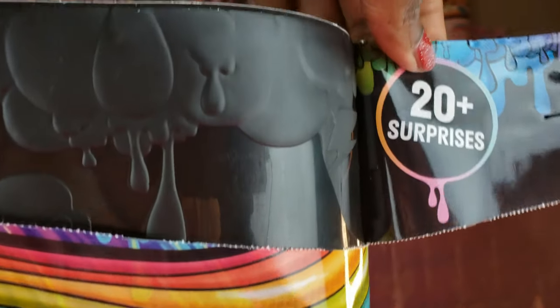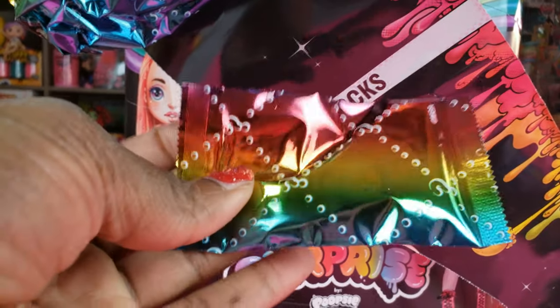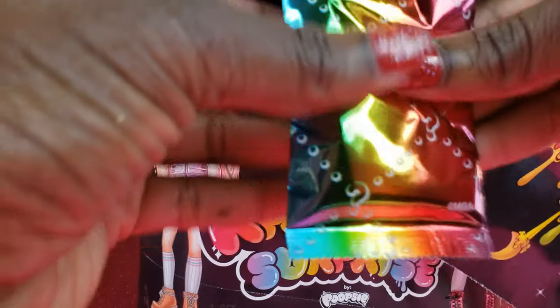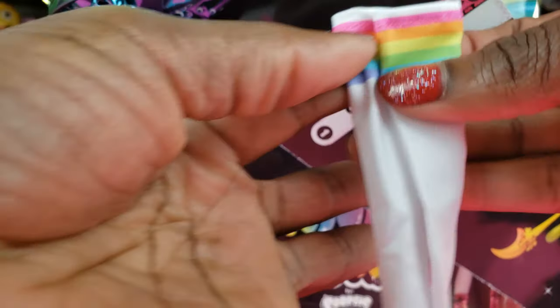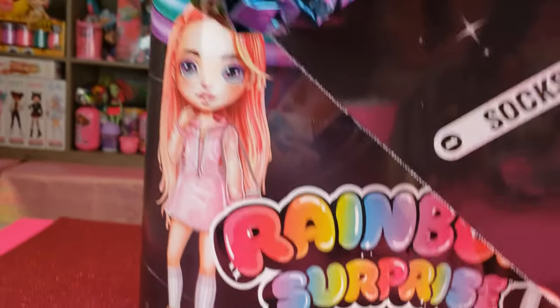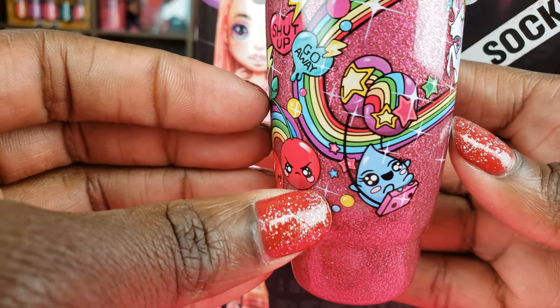It says 20 plus surprises, and it kind of comes off like a ribbon. We have socks here — really, really cute packaging with a rainbow kind of look. I love the colors. I think I know who we have based on these nice little socks with the rainbows. The next thing we have is a bottle with unicorns and rainbows on it — that is super cute.